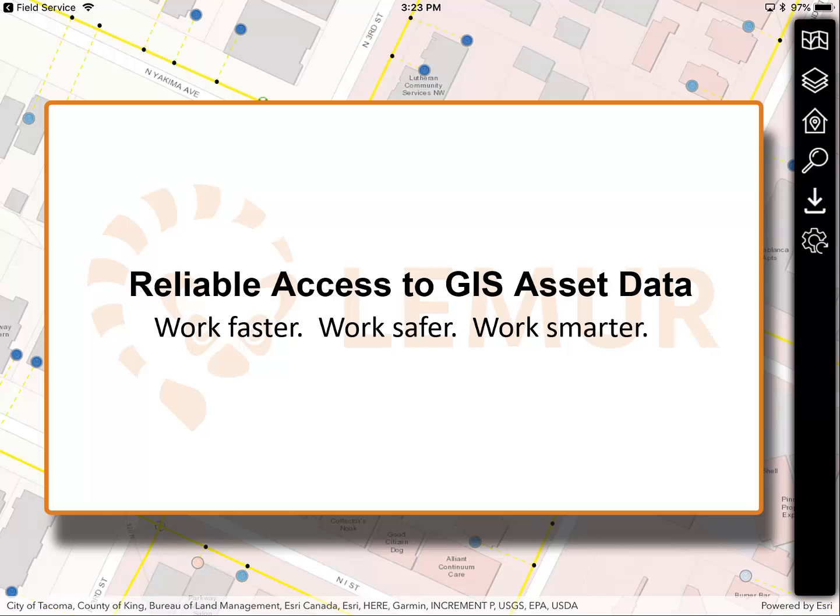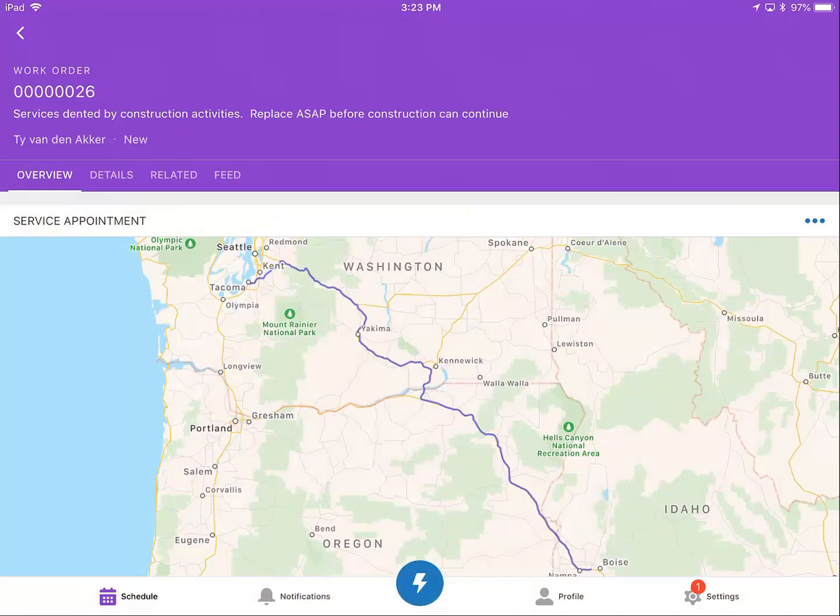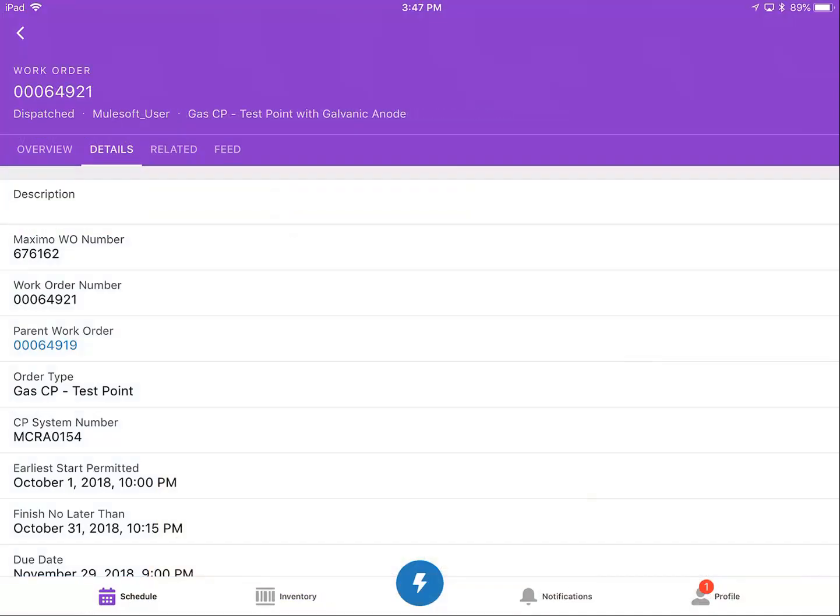In summary, Lemur gives field technicians an extremely intuitive way to access the location and engineering information they need to do their job more quickly, more safely, and make better decisions in emergencies. When I've finished what I need, I can navigate back to FSL with a single tap of the link in the upper left.